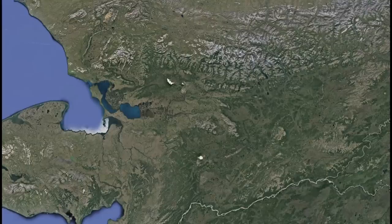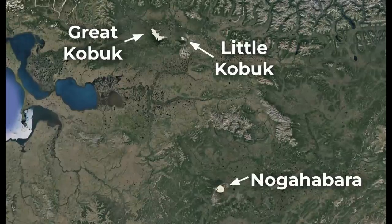Alaska is home to three major dune fields, as well as a number of smaller ones. The Great Kobuk and Little Kobuk sand dunes are about 10 miles away from one another in Kobuk Valley National Park in the northwestern part of the state. And the Nogahabara dunes are about a hundred miles to the south. All in all, they take up 46 square miles of land and often are quite tall, towering over the trees beneath them.